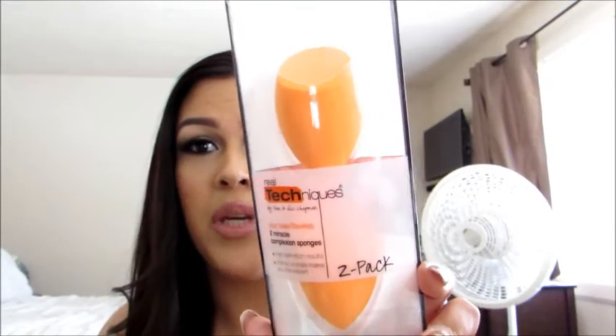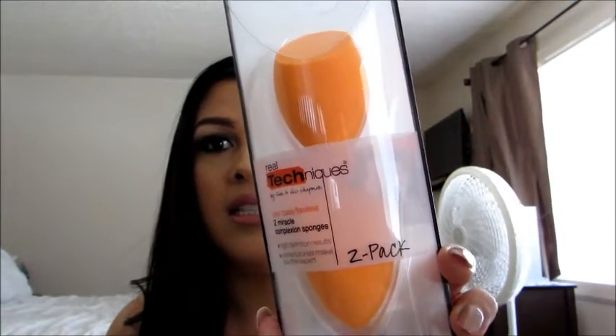the Ardell Demi Wispies. That's the first thing. The second thing I got was the Real Techniques Miracle Complexion Sponges, and it looks like I got two of them. I've been wanting to try these out for the longest time and I've been hearing a lot of good things. I have a lot of beauty blenders which I love, and we'll see how these work. I believe these are $6.99, close to $7, but for two you get them for $10 at Ulta — so if you have a chance, go to Ulta and try them out.